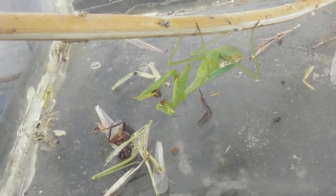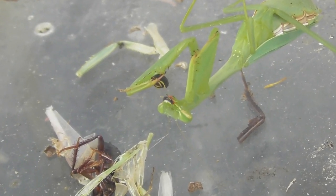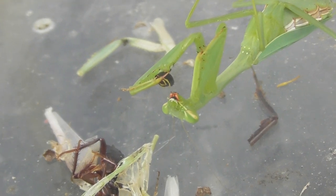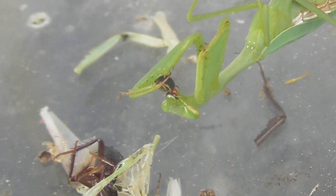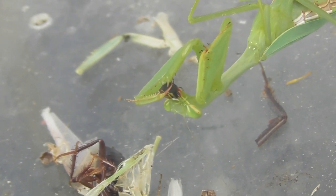Well, this is about 20 minutes later and the whole wasp has been consumed. Well done, Mantis. There's a little bit left in the hand there — maybe the stinger part I guess.